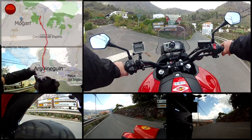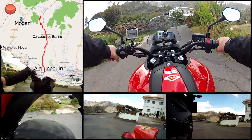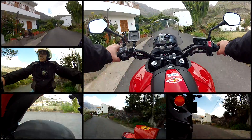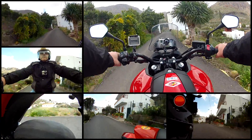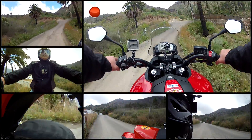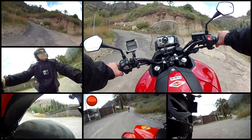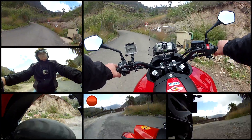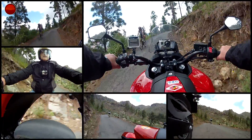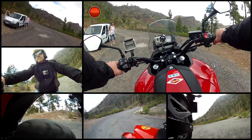Halfway on the route I turn left towards Mogan, and now I must conquer the most narrow part of the route. I'm glad I chose a motorbike and not a car for this trip.